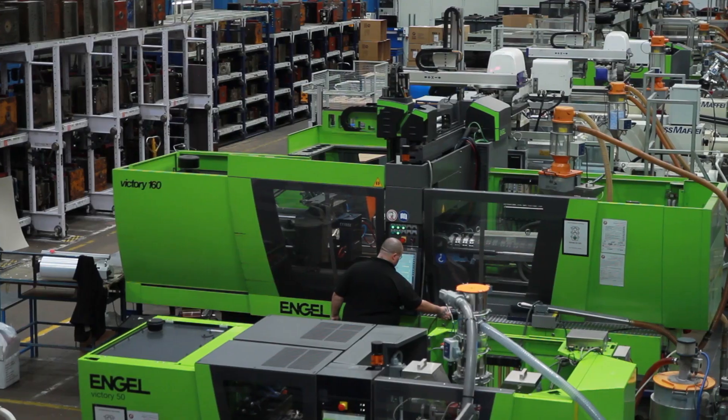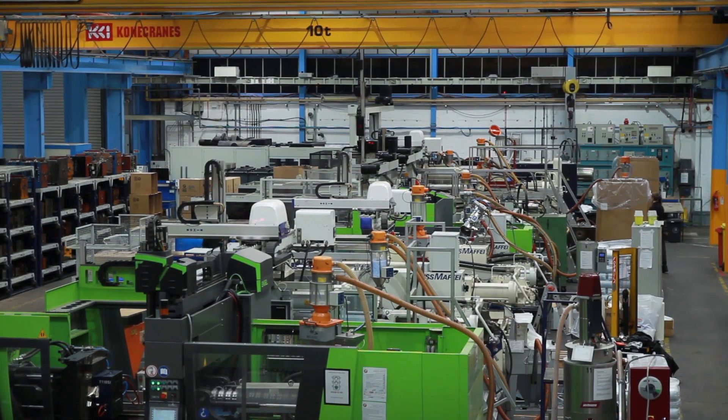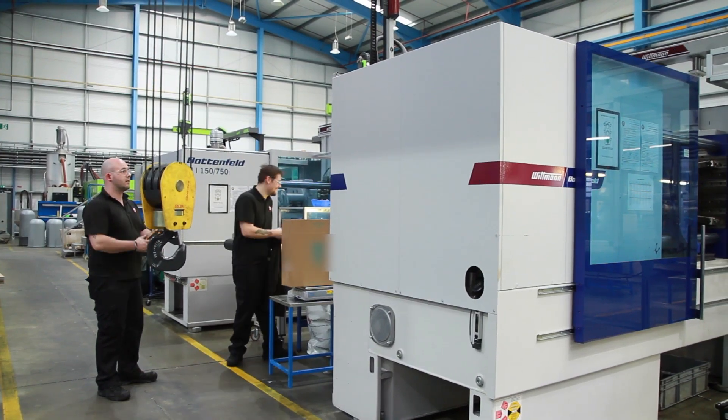We have 30 molding machines ranging from 25 tonne to 1700 tonne, which means we can produce parts that weigh a couple of grams up to parts that are a metre and a half in size weighing 48 kilograms.